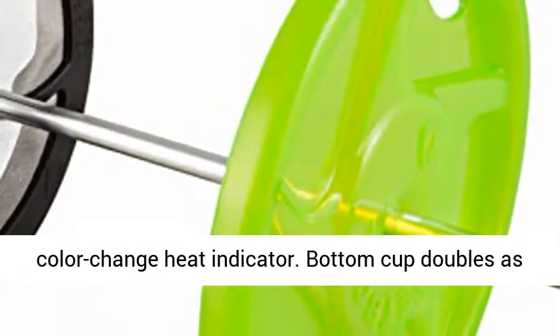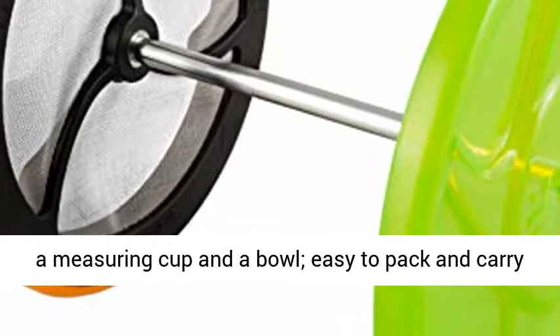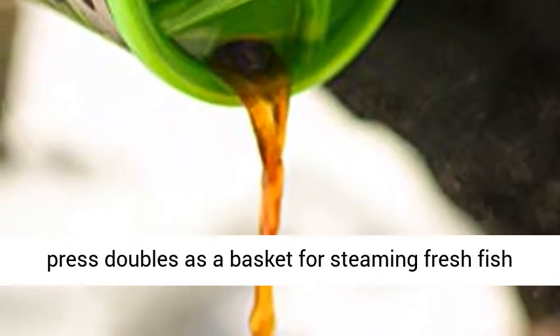Bottom cup doubles as a measuring cup and a bowl, easy to pack and carry at only 13.1 ounces. Includes a 1-year limited warranty. Coffee press doubles as a basket for steaming fresh fish or vegetables.